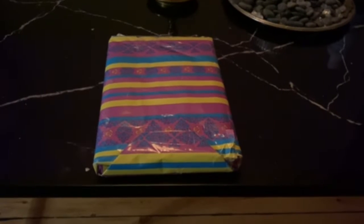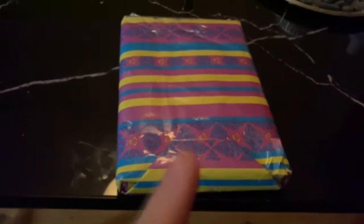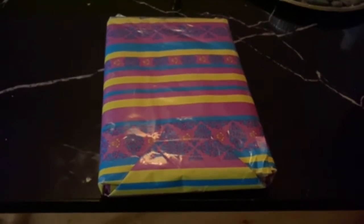Look what arrived in the post box! Look at this nice wrapping too — this is nice. We're gonna unbox this, I'm gonna show you what it is.